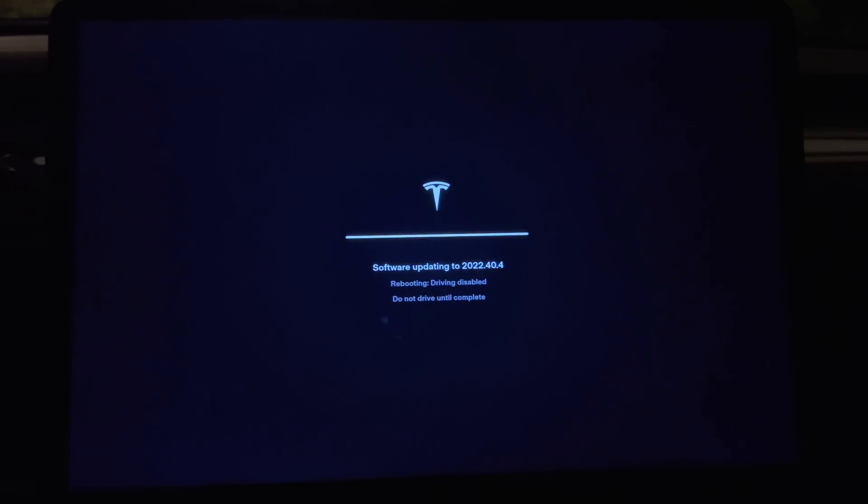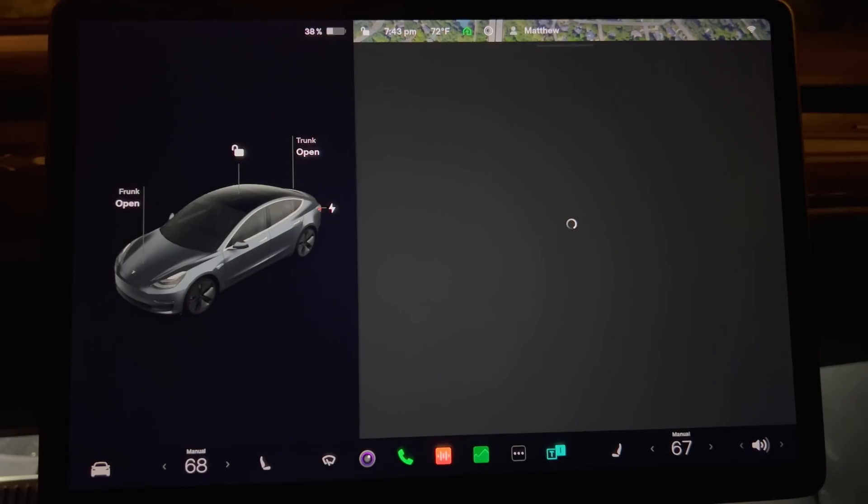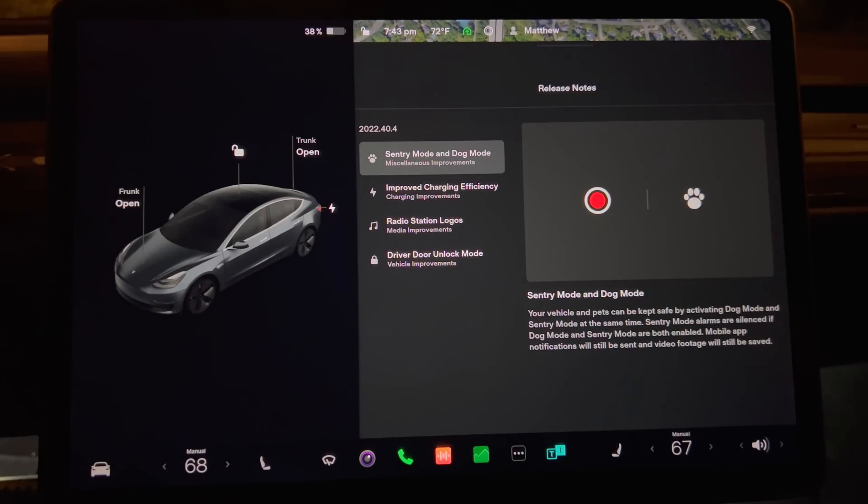As I usually do, I'll cover the first thing I see when I do the update — I'll look at the release notes page. If you happen to skip that page, you can find it again by tapping the control button, then software, and scroll down until you see the release notes button on the right side of the screen. Press it and you have the listing of the changes for this update.